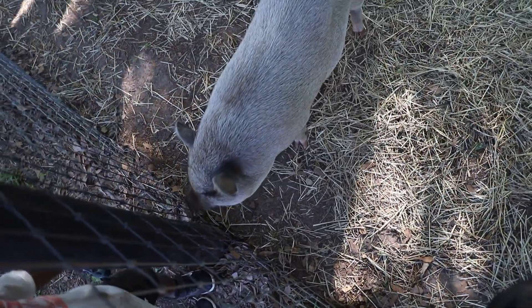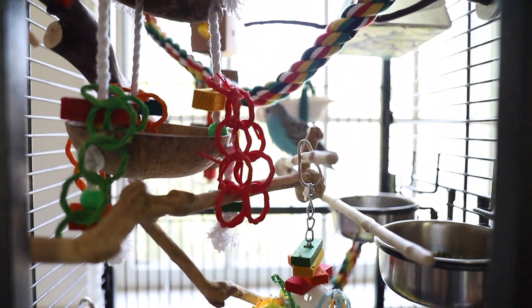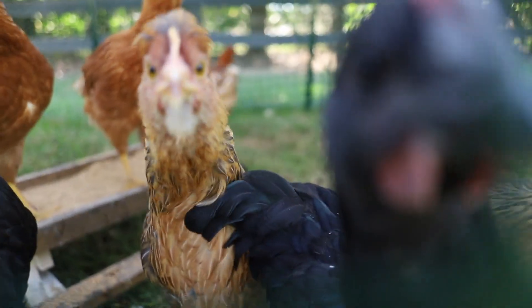We've got two llamas, six goats, fourteen chickens, six ducks, five dogs, two rabbits, a bird, a barn cat, and eight horses.